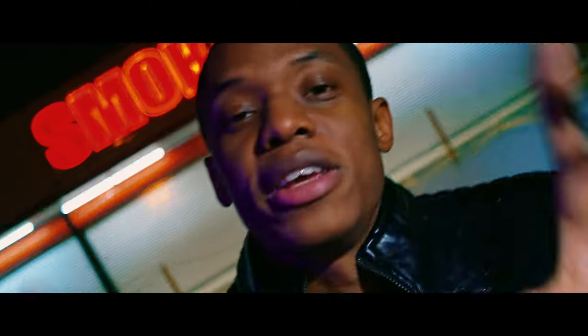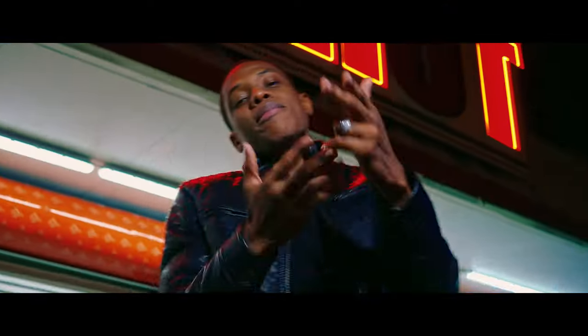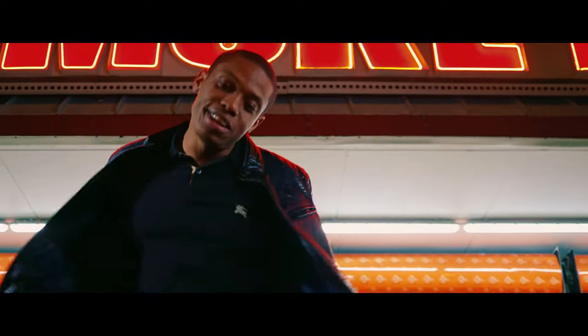To us as filmmakers, gear matters because we like to pixel-peep and make sure we're giving our clients a good product. But at the end of the day, as long as the artist performances are good, you've got props, good locations, and decent lighting — I think that's more important than what camera you use.